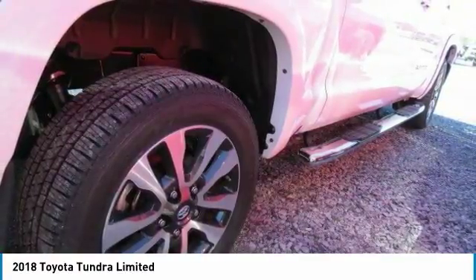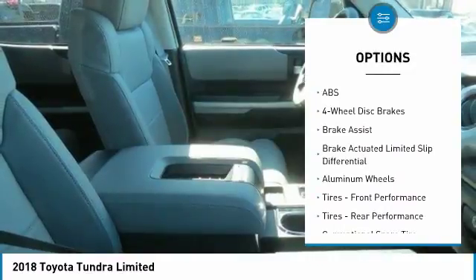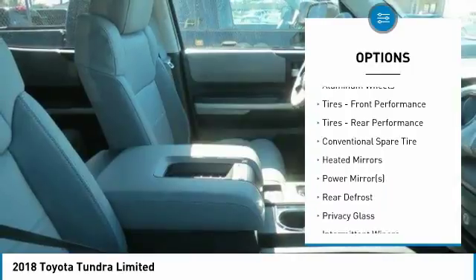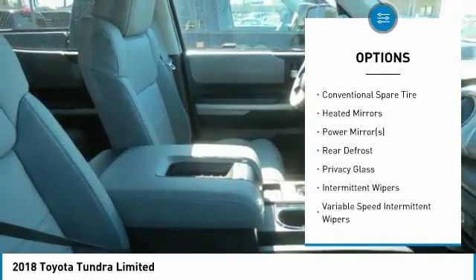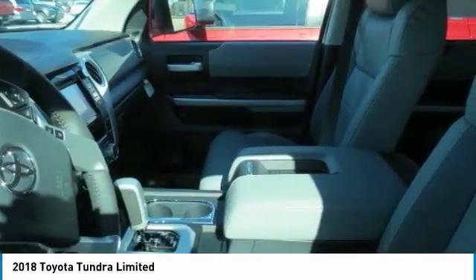Here are some of this vehicle's great options: traction control, steering wheel audio controls, keyless entry, backup camera, navigation system, tow hitch, anti-lock braking system, power passenger seat, lane departure warning, and stability control.